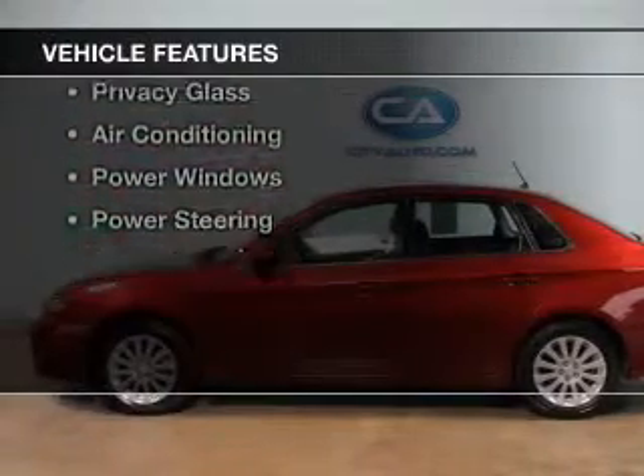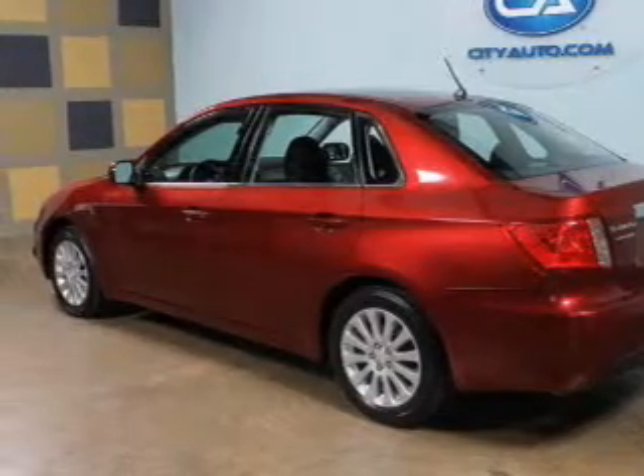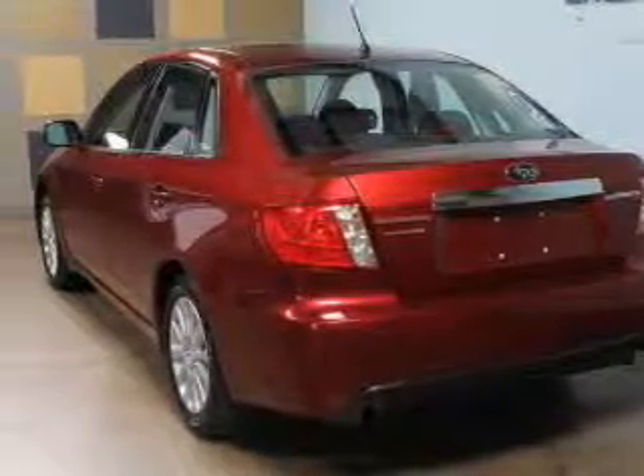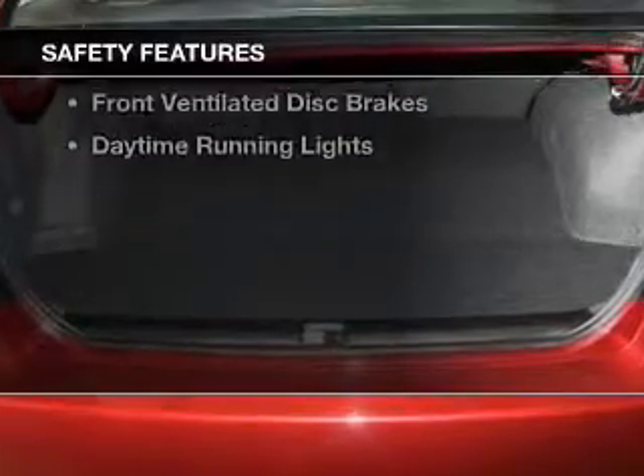The features include an adjustable tilt steering wheel, an alarm system, cruise control, keyless entry, a trip computer, an MP3 player, privacy glass, air conditioning, power windows, and power steering. Safety was made a priority with these features.